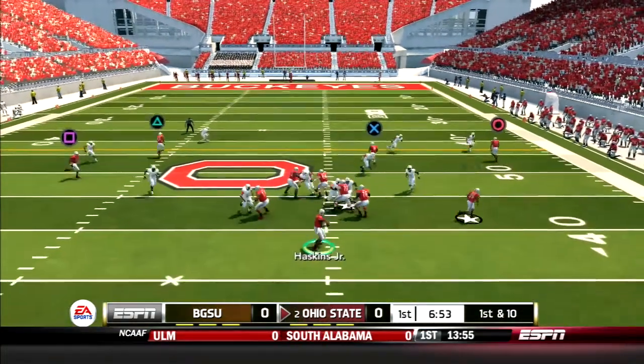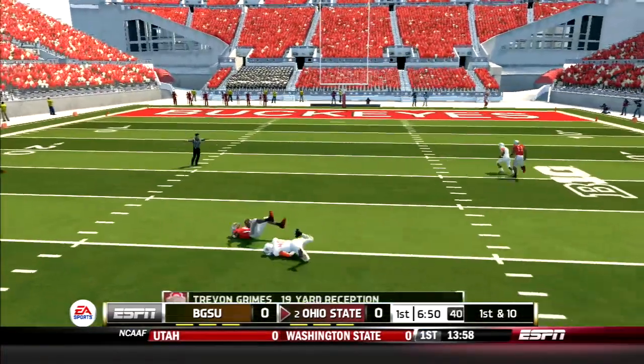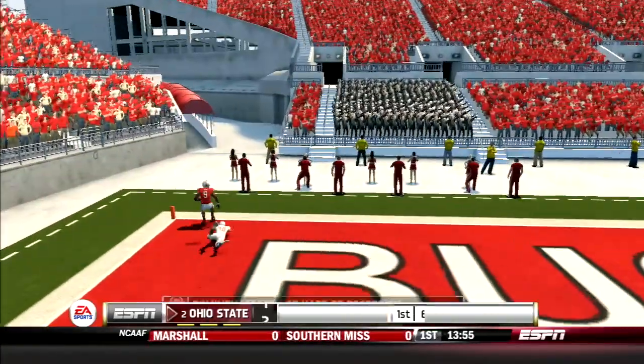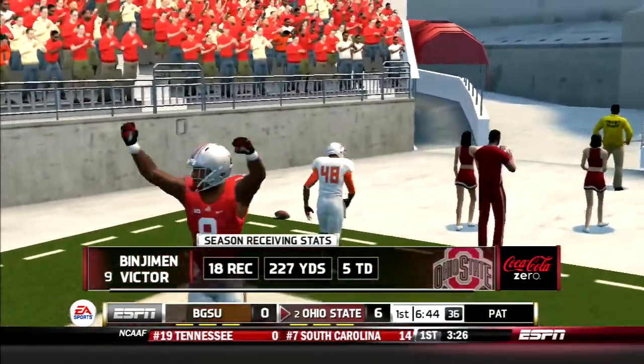First quarter action, the Buckeyes come out throwing. Haskins drops back and hits Grimes across the middle for a gain of 19. The very next play, Haskins drops back and throws a beautiful deep ball to Ben Victor, who gets into the end zone from 35 yards out. Two plays equals an end zone visit for the Buckeyes.